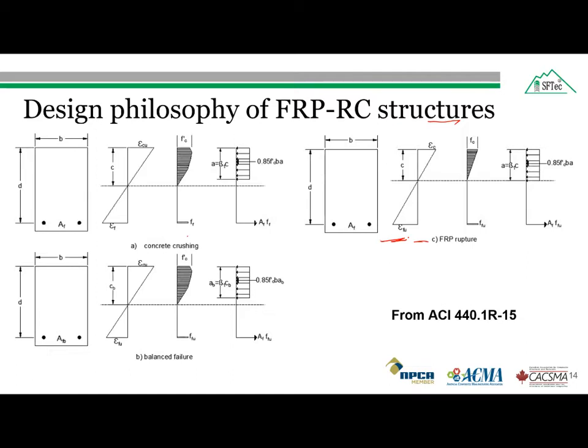Following the under-reinforced section approach for FRP reinforced concrete structures would result in FRP rupture first, which will not provide a sufficient amount of ductility or deformability. That is why we choose the approach where concrete will fail first — the over-reinforced section. To avoid the situation where FRP ruptures first, we select a different approach called the over-reinforced section, which will provide some elasticity to the structure.